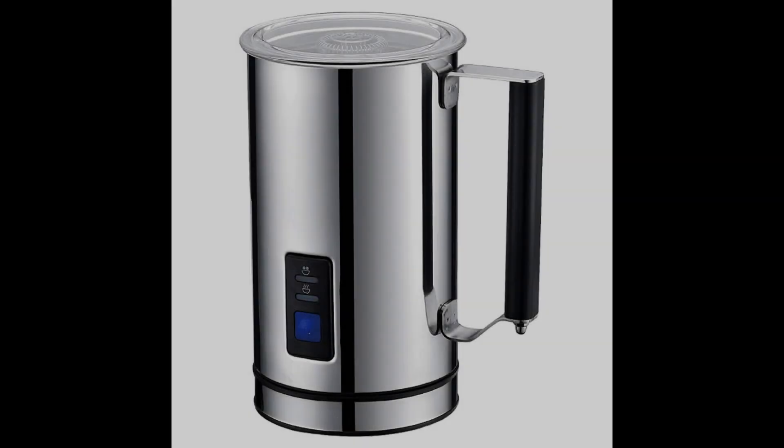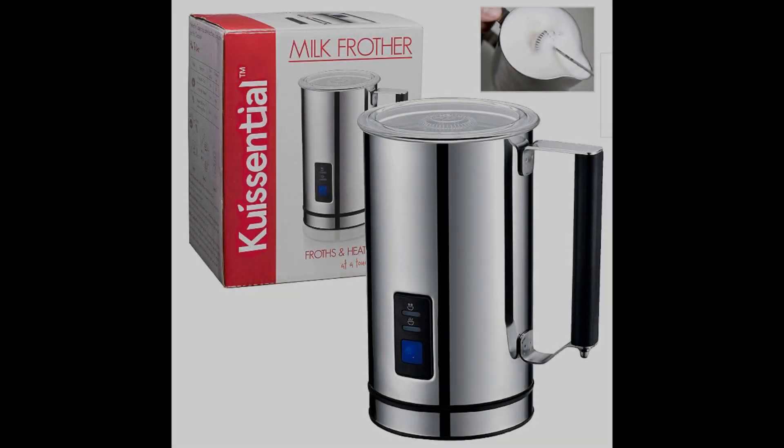Coming in at number three, the Quessential Deluxe Automatic Milk Frother. Another powerful candidate to the title of best electric milk frother, this particular product seems to provide excellent results with regular milk, even though it may not be the best option for soy or almond milk. Just like its predecessors, it has a detachable base and a stainless steel carafe. The interior is non-stick, therefore easy to clean. The capacity is the same — eight and a half ounces milk, four and a quarter ounces froth.